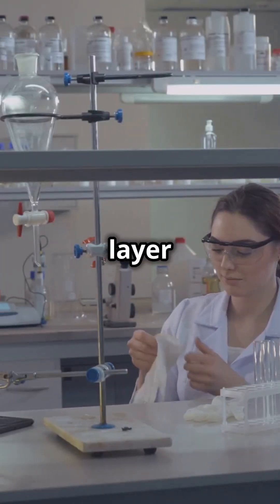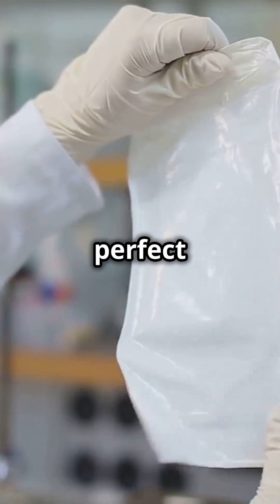How are they made? First, we create MAX phases, then etch out the aluminum layer with chemicals, and finally delaminate to get those perfect layers.